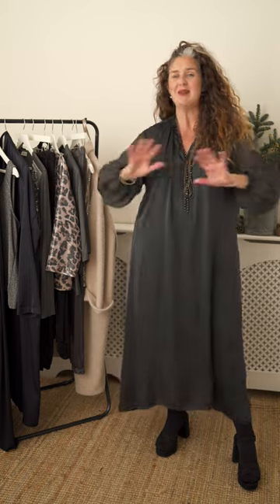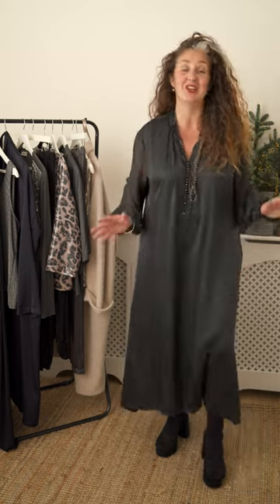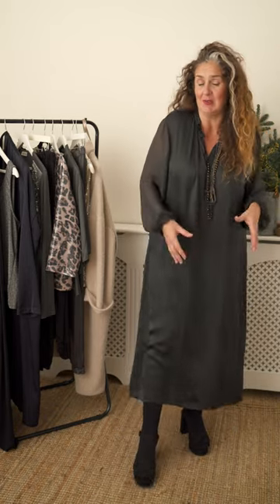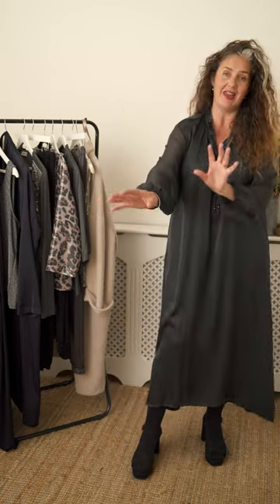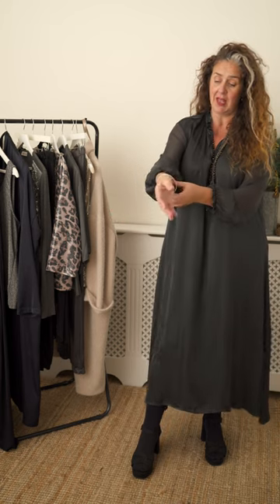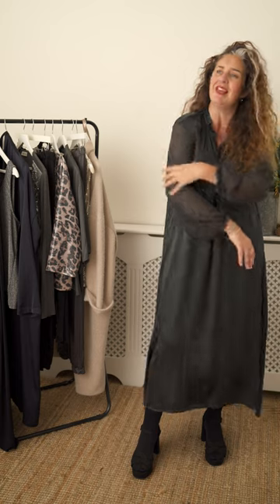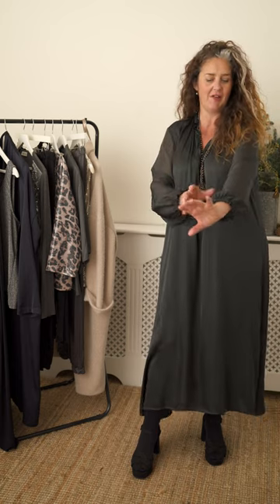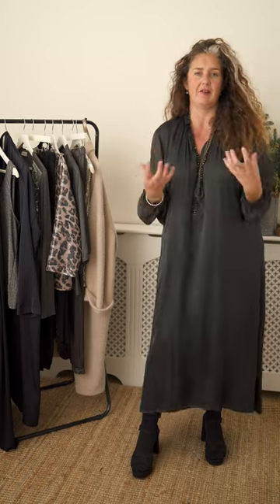Starting off with a dress, a simple one-piece wonder. Now this is Winnie and it's a newbie for us. The body is a light satin — it's absolutely beautiful, so comfortable to wear and gives a little bit of swishy movement. The sleeve is the prettiest chiffon, elasticated cuff, nicely oversized, and that gives me a soft elegant cover — a bit of coverage but also it lightens up the whole feel of the dress.